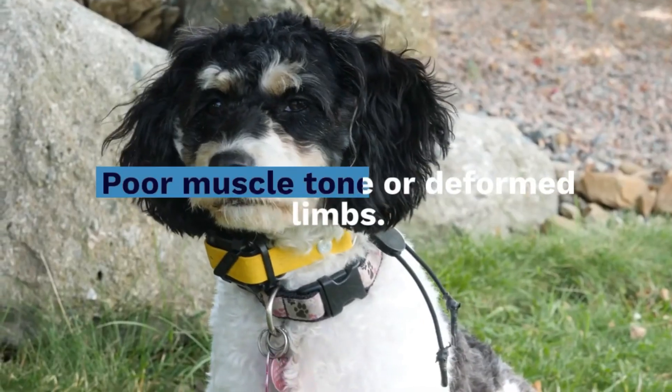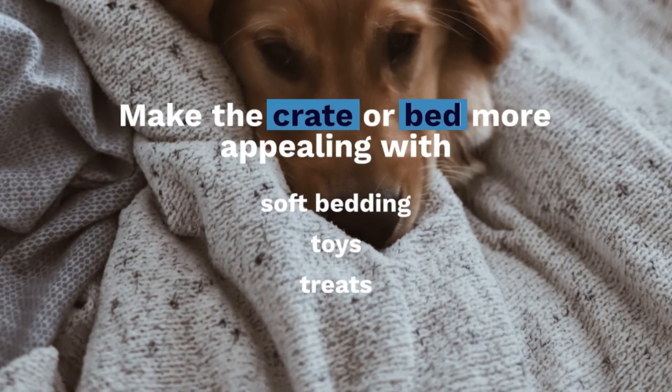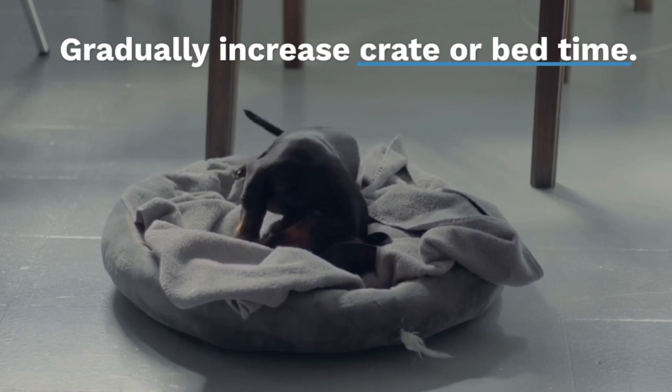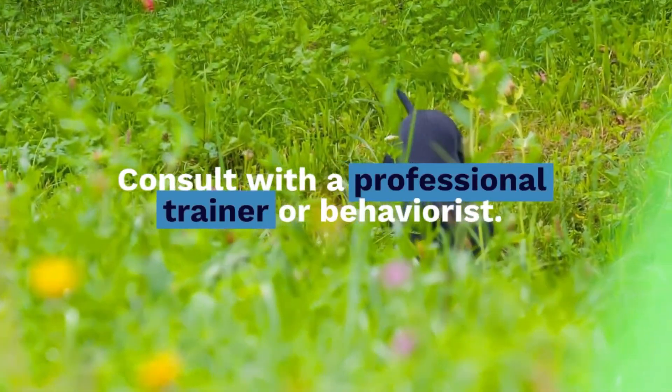Also watch for poor muscle tone or deformed limbs. Reassess the crate or bed and make it more appealing with soft bedding, toys, and treats. Gradually increase crate time. Consult with a professional trainer or behaviorist if problems persist.